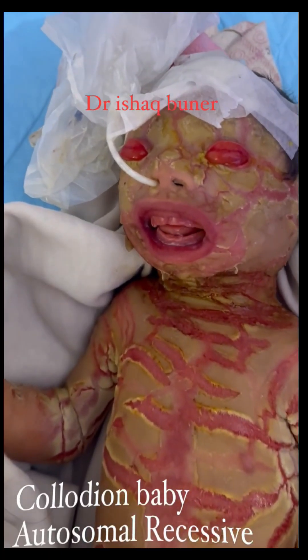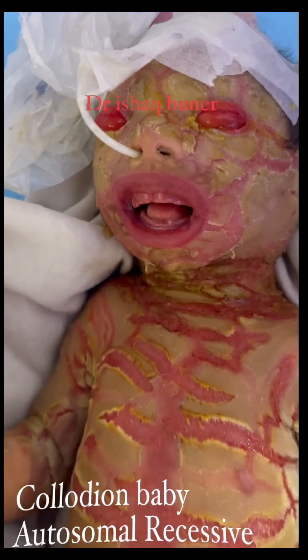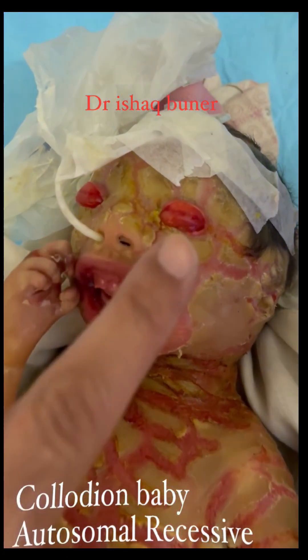This is called collodion baby. Collodion baby is a rare genetic disorder that affects the skin. Infants with this condition are born with a tight, shiny outer layer of skin called a collodion membrane.